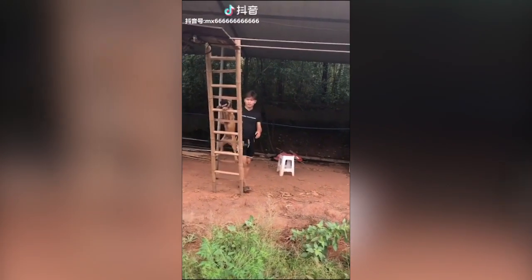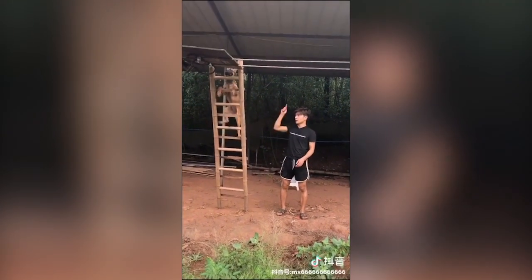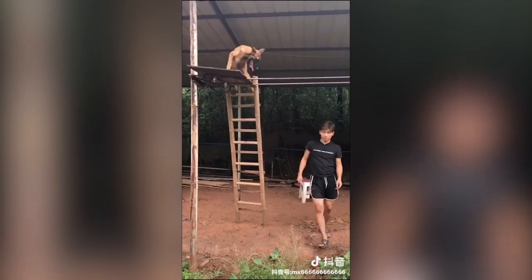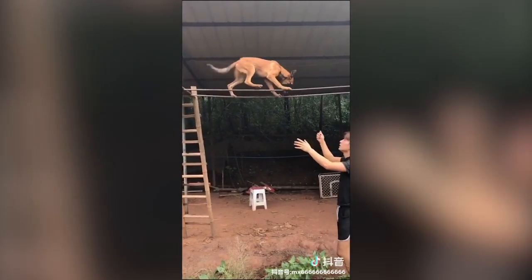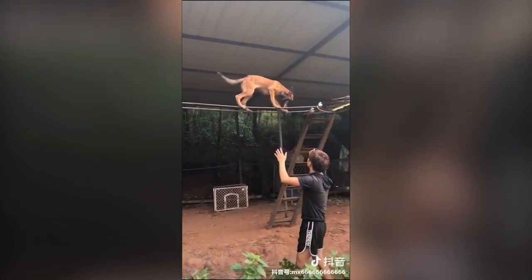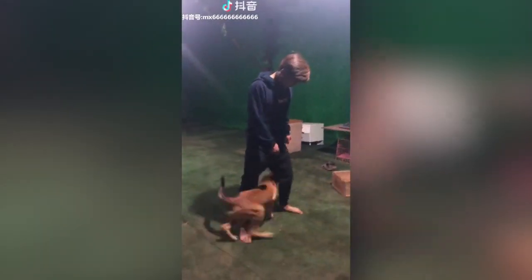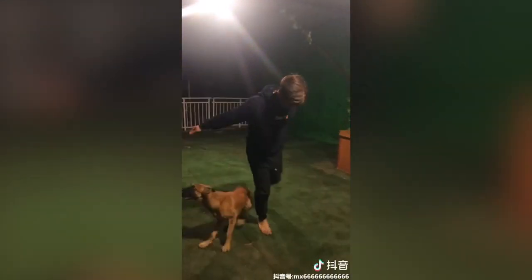In this first video we see this Malinois climbing up the stairs with his owner and he's going to climb across these ropes. When you're owning these type of dogs, these type of scenarios are possible, but please take caution. Just like this guy — he's right under the rope just in case his dog falls.